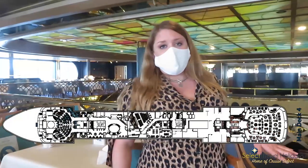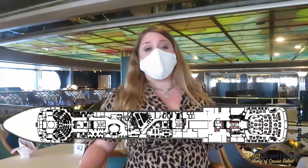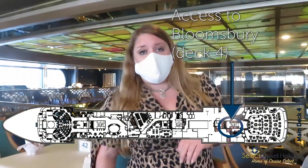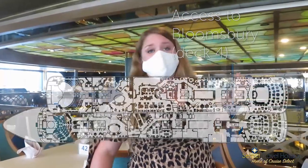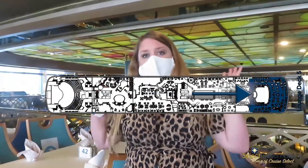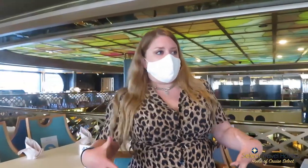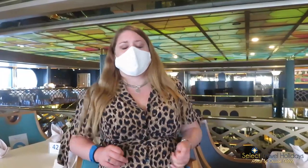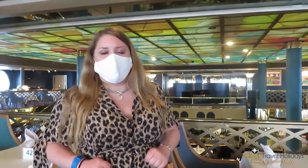With the Bloomsbury you do have to be aware that it's only accessible via the aft staircase. Whereas with the Terrace you can walk all the way from forward on deck five through to the restaurant, with the Bloomsbury you must use the aft staircase for access. It took a couple of days to get my head around it, but just so you're forewarned — head to the aft staircase for breakfast, lunch, or dinner at the Bloomsbury.